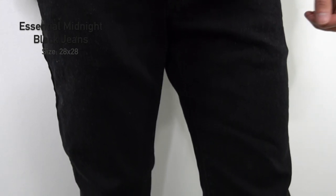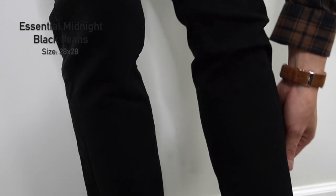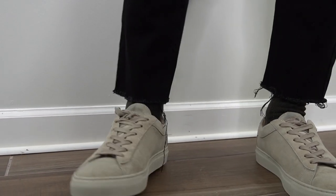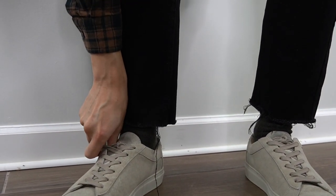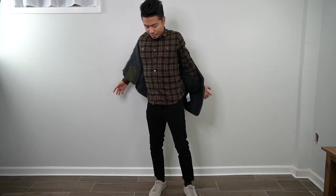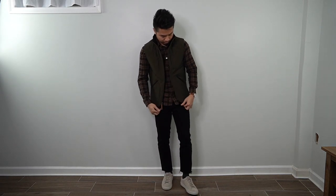Down low I'm wearing the essential jeans in midnight black, size 28x28. The material feels different from the indigo wash — there's a lot more stretch, around two or three percent, which is awesome. After a couple of wash-and-dry cycles the black ink has faded slightly, but that's expected with any midnight black fabric. I've cropped and frayed the bottoms for a little extra style. Flannels always look great with a light padded vest, so I've thrown on the trusty olive vest from J.Crew — perfect for fall and winter layering.